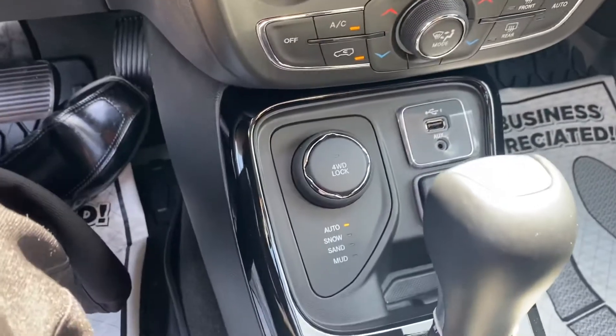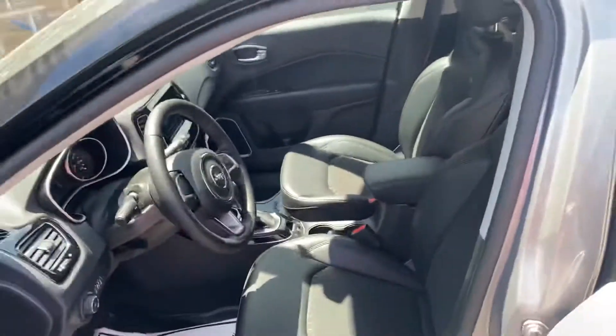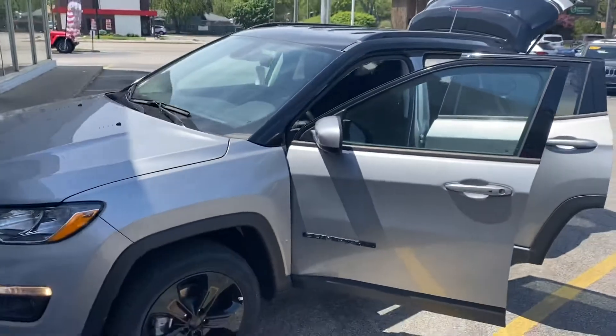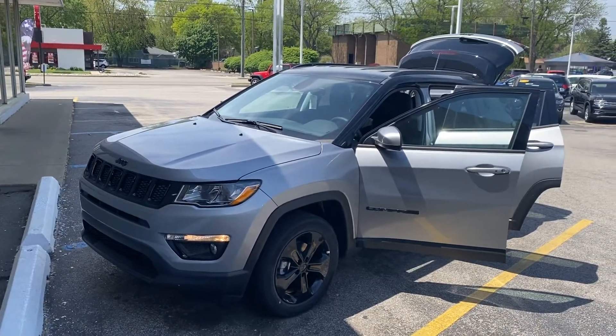Of course it's four-wheel drive — it's a Jeep, you know it's going to handle well in these Michigan winters. I think this is the one that you need to go with, Kim, but ultimately it's up to you. Why don't you guys just let me know at 231-638-8258.